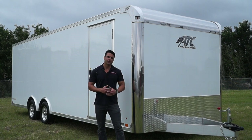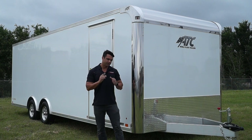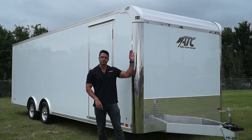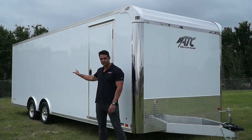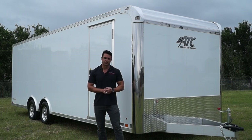Similar look to the Quest line, the Raven differs in several other ways. The similar characteristics are the screwless exterior, the stainless steel front corners, stainless steel wrap, cast corners. You've got the RV side door and spread axle design with aluminum wheels — you'll see a lot of those with the Quest line.